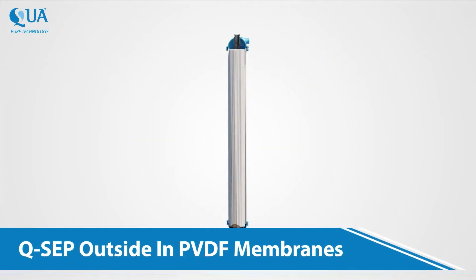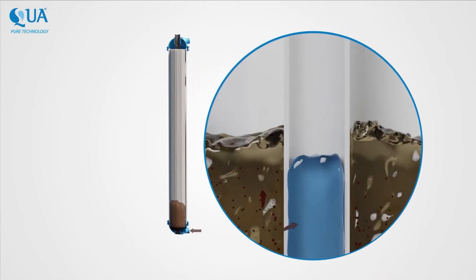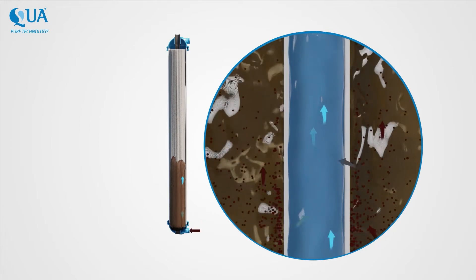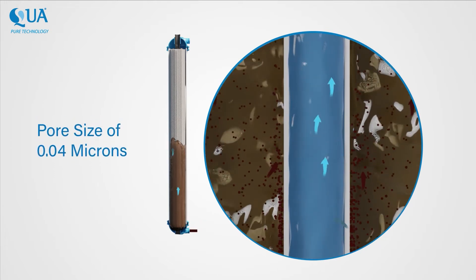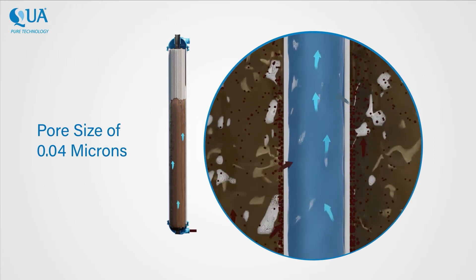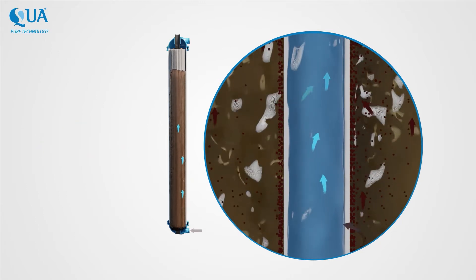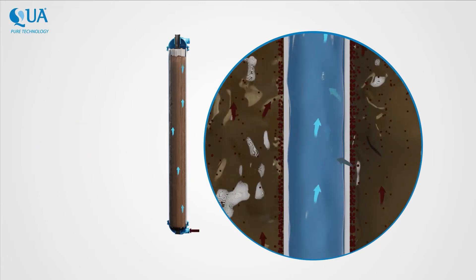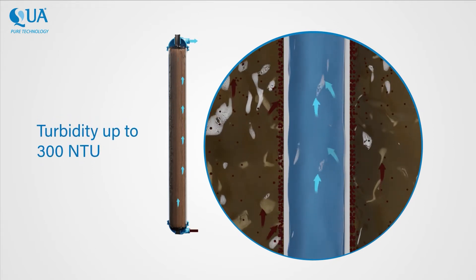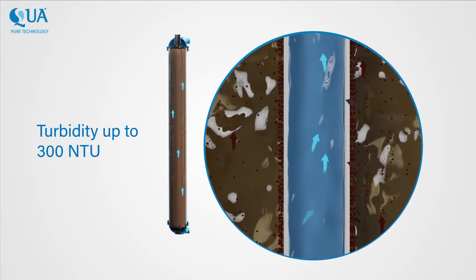Designed to operate without dedicated backwash, QSEP outside-in PVDF membranes are manufactured with the innovative modified TIPS method and have a pore size of 0.04 microns, giving superior product water quality. The high mechanical strength of QSEP PVDF fibers allows it to handle very high feed turbidity of up to 300 NTU. This increases membrane life even with challenging waters.